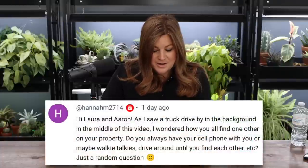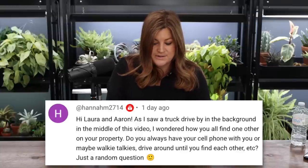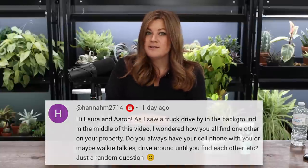Hannah asked: as a truck drove by in the background, she wondered how you find each other on your property — cell phones, walkie talkies? We definitely use cell phones a lot. Everything's still small enough in the garden that you can pretty much see somebody's head moving around to locate them. There's occasional times where I'm like, 'Where'd Aaron go?' We also have cameras — pretty much every corner of the property is covered. They have motion detection so you can watch as someone goes from one camera to the next.